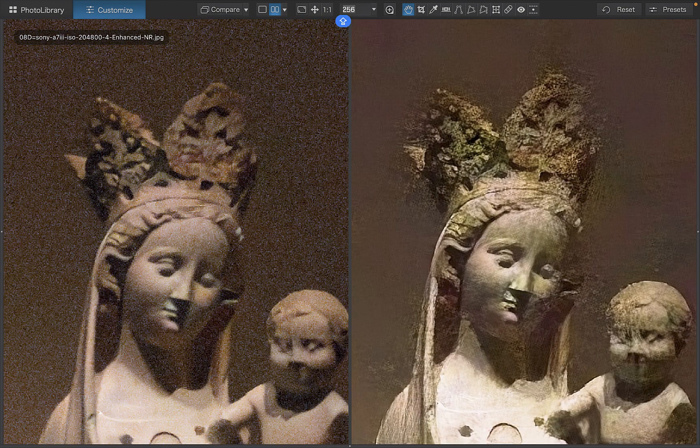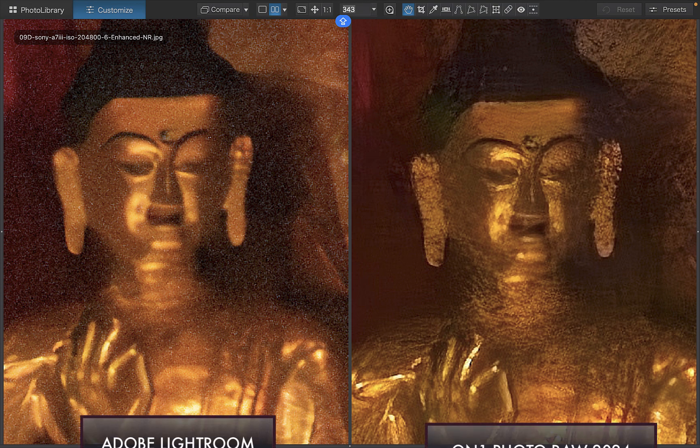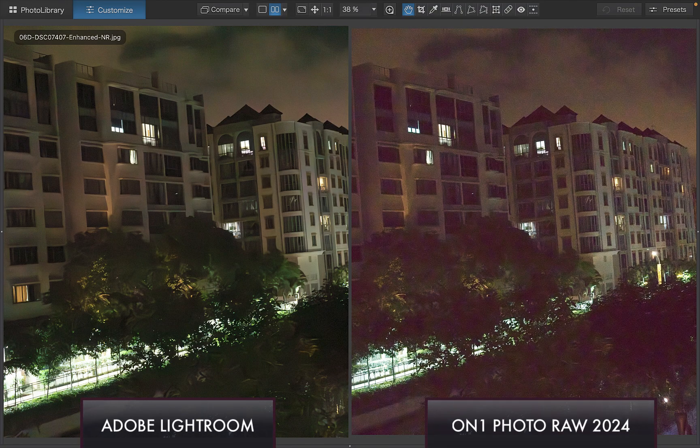Moving on to Adobe Lightroom, the main strength of Adobe's AI-powered denoise is its ability to produce clean, artifact-free images even in the worst light. Compared to ON1, you can see how Lightroom performs its denoising more competently without the unsightly artifacts. I also found Adobe's ability to denoise faces excellent, where it was the top performer for that image. Another strength of Lightroom is in its color recovery — it consistently produces natural-looking color even in extremely bad light.